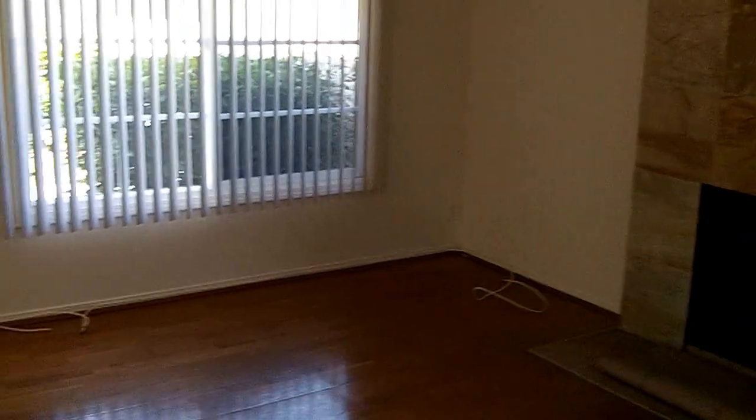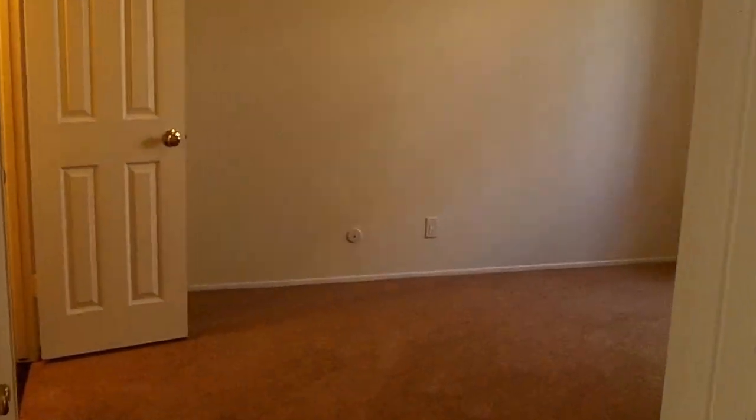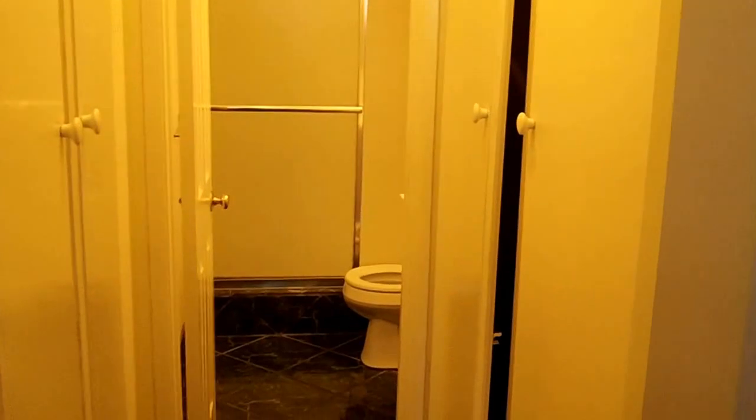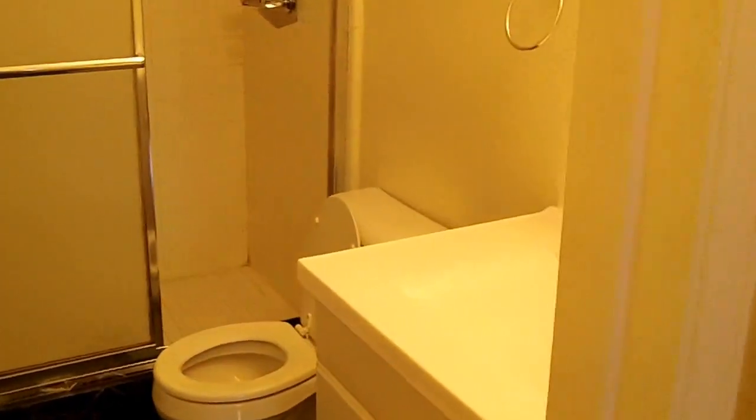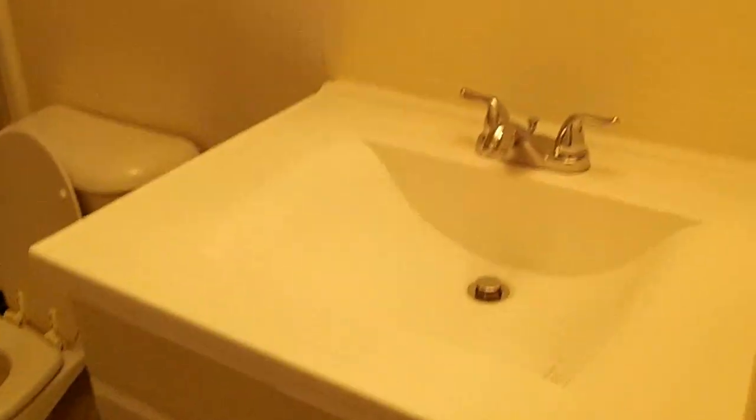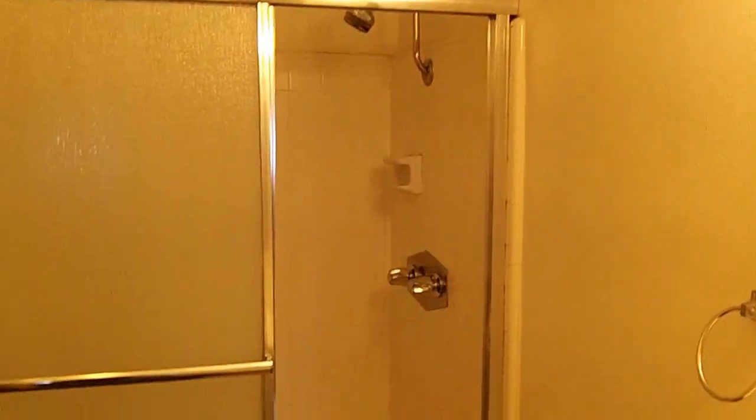Getting back downstairs, we have new blinds and new carpet. The downstairs bedroom is a master bedroom, being that it has its own bath. Closet is on both sides. Tile finish in the bathroom, nice vanity and mirror, and tile finish in the shower.